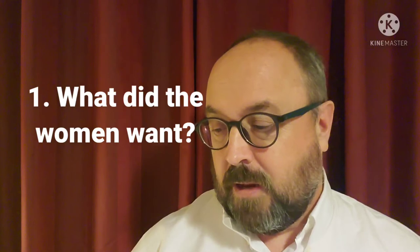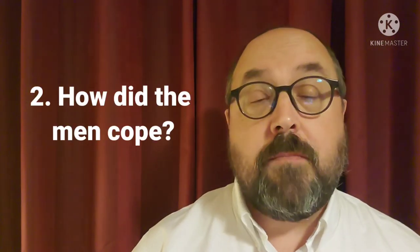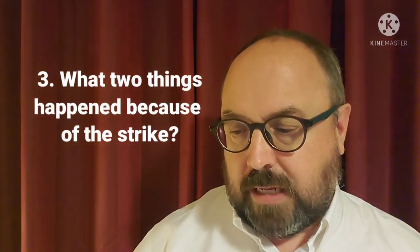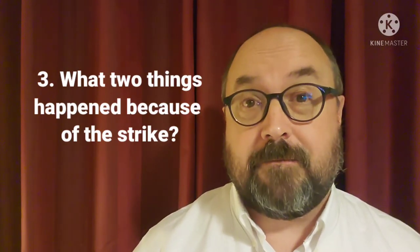Here are the questions for story C. Number one: what did the women want? Number two: how did the men cope? Number three: what two things happened because of the strike? Here are the answers: number one, the women wanted equal rights; number two, the men could barely cope; number three, a new law was passed for equal pay, and a female president was elected five years later.